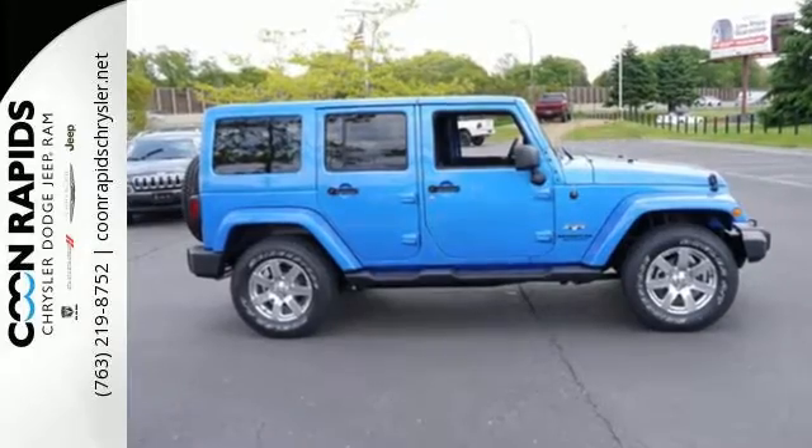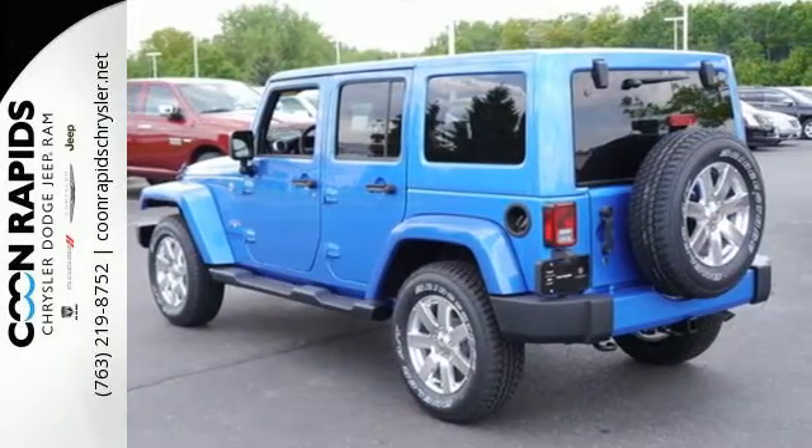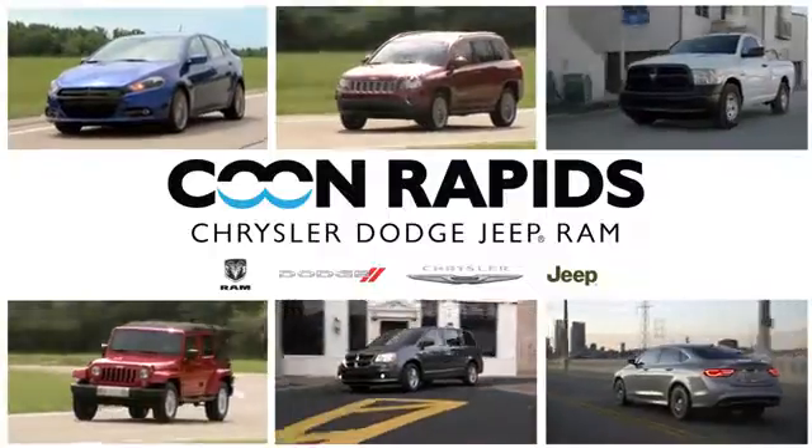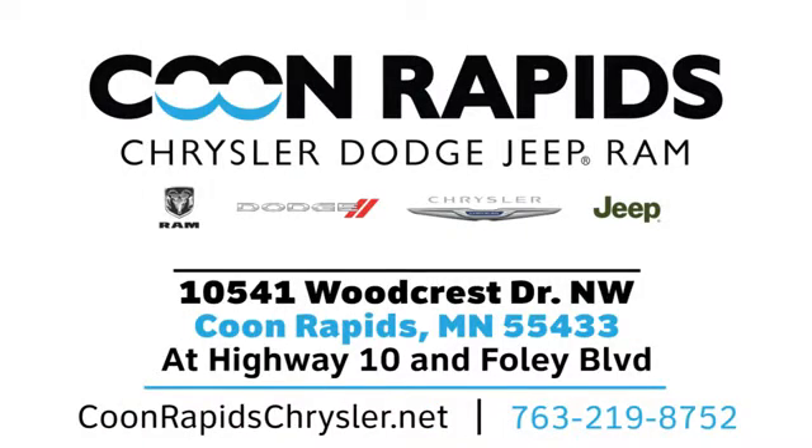This Wrangler Unlimited is a natural at facilitating fun. Check it out today. At Coon Rapids Chrysler Dodge Jeep Ram we have a large vehicle inventory. Call, click, or stop in today. We're located off Highway 10 and Foley Boulevard in Coon Rapids.